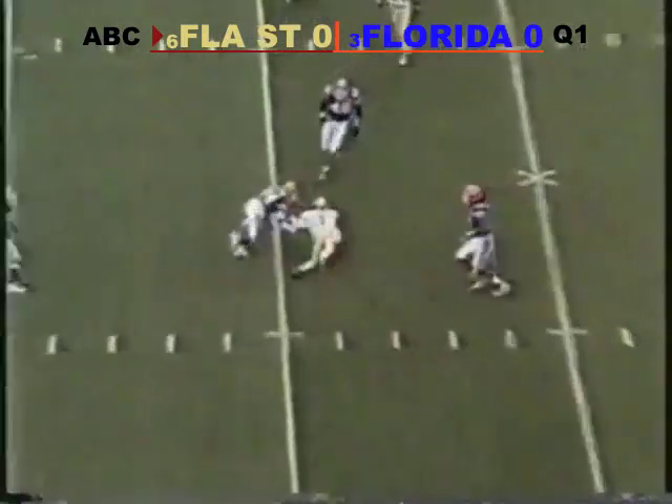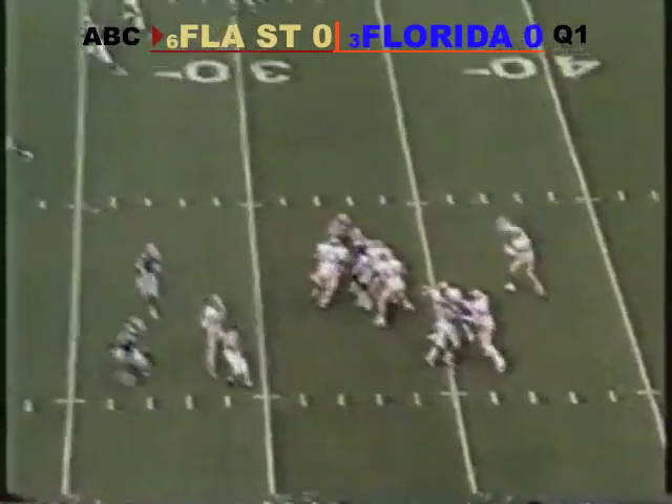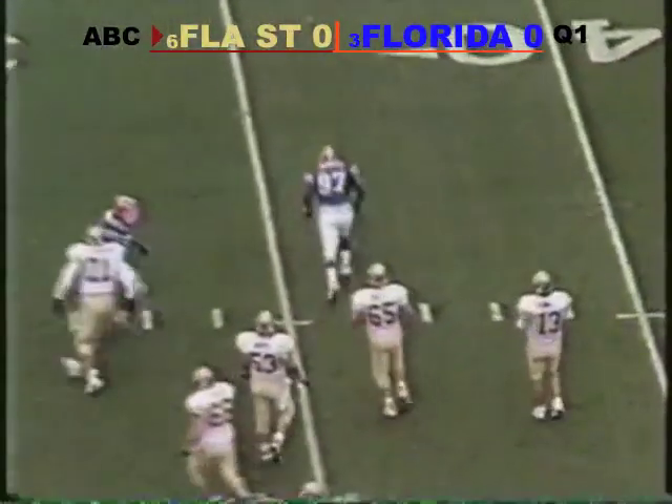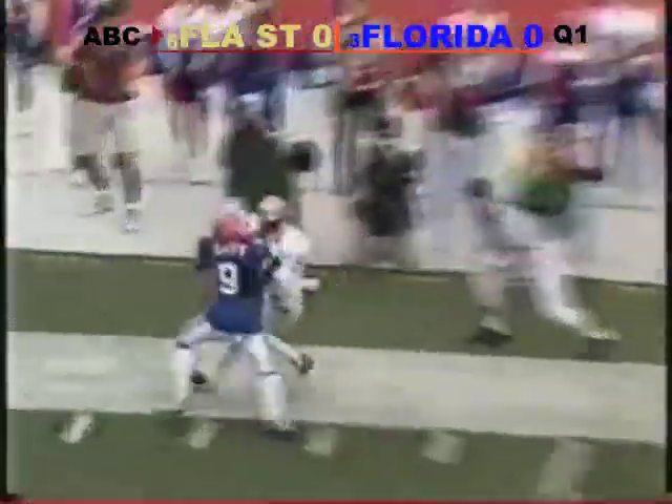No pretensions at running here, out of the shotgun. Airball, they call it — the ball is batted down at the line. You've got to do something quickly because the Gators are coming. The pass is away, but it's over the head.